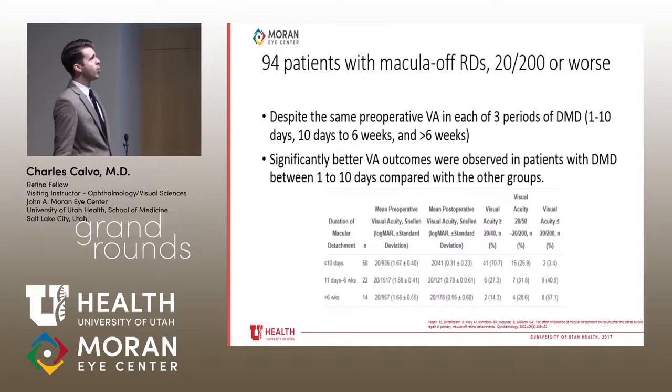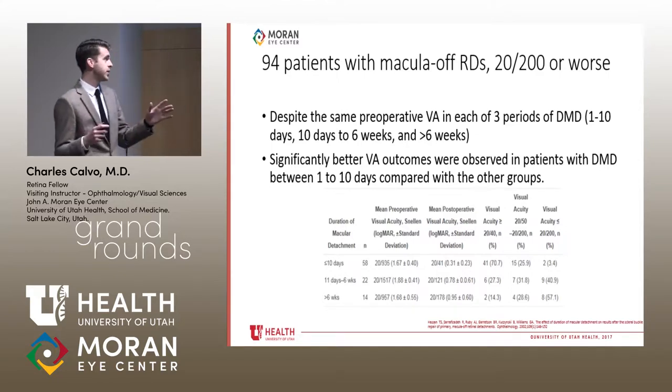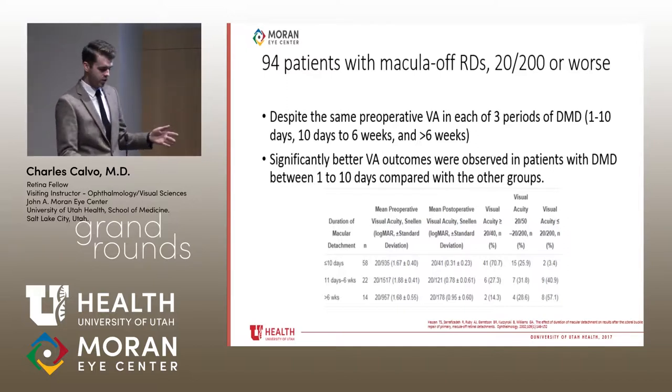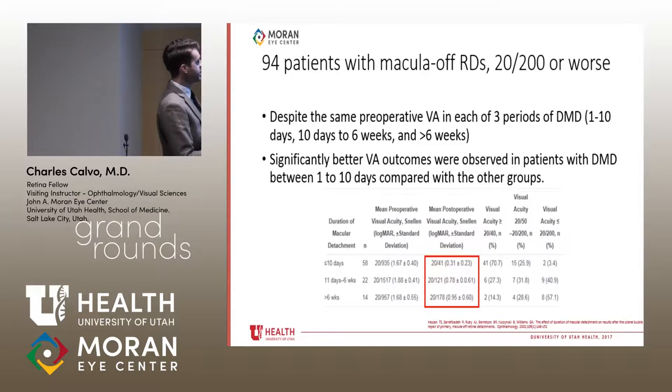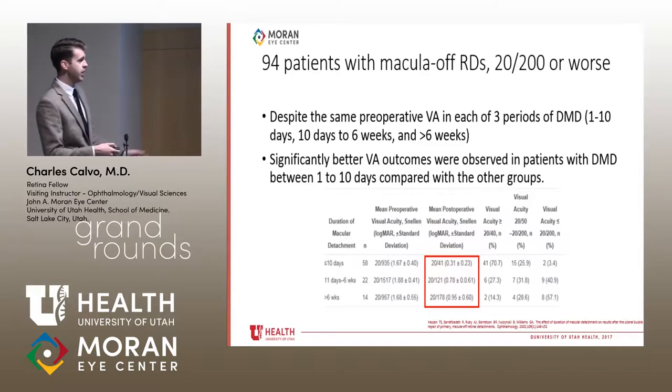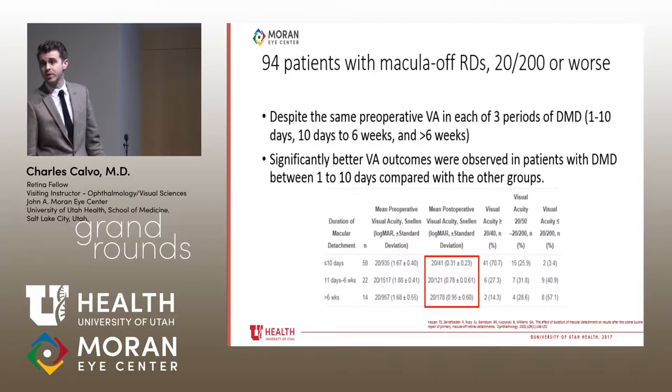Another study with 94 patients with mac-off RDs — all with vision of 20/200 or worse — grouped patients into those repaired in one to ten days, ten days to six weeks, and greater than six weeks. There were significantly better visual outcomes in the one-to-ten-day group, with a mean postoperative vision of 20/40, compared to 20/125 to 20/180 in the ten-day to six-week group. A big difference in vision between the first group and the others.